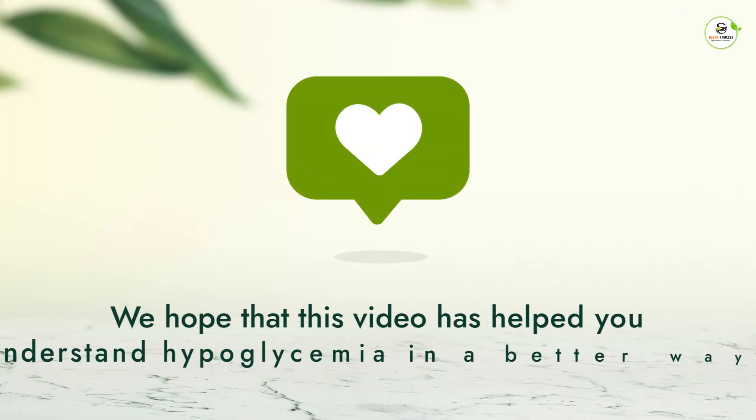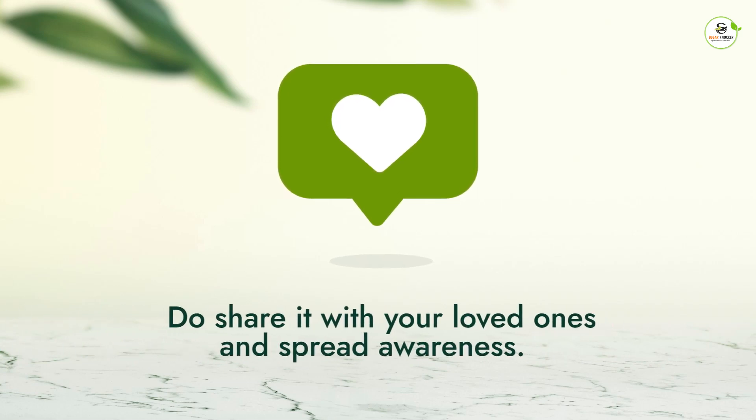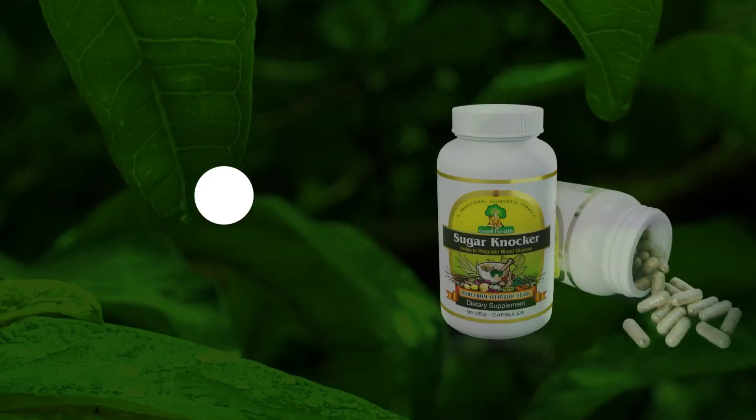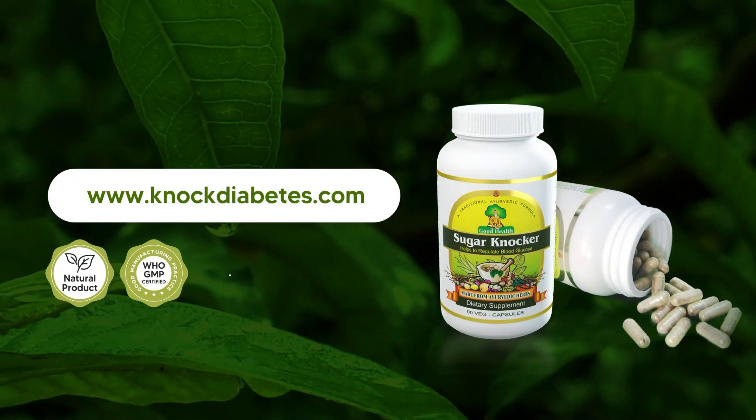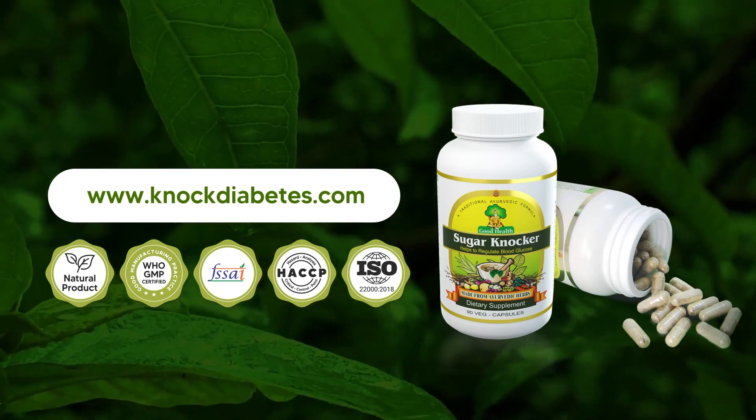We hope that this video has helped you understand hypoglycemia in a better way. Do share it with your loved ones and spread awareness. Visit knockdiabetes.com to regulate your blood glucose in a natural way with no side effects.